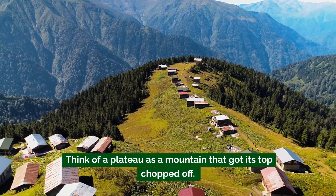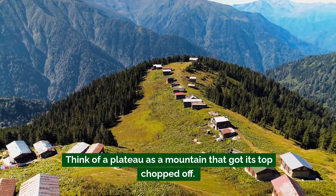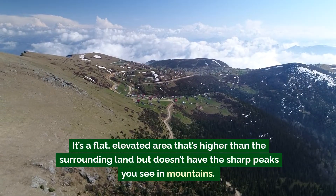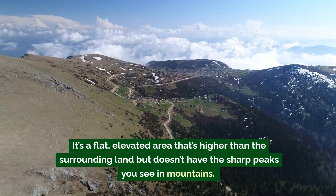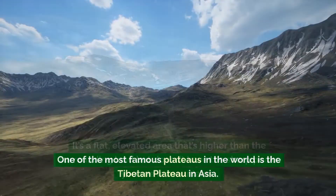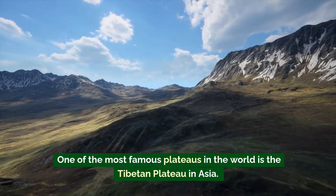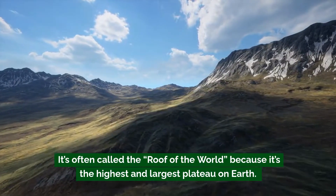Next we've got plateaus. Think of a plateau as a mountain that got its top chopped off — it's a flat elevated area that's higher than the surrounding land but doesn't have the sharp peaks you see in mountains. One of the most famous plateaus in the world is the Tibetan Plateau in Asia, often called the roof of the world because it's the highest and largest plateau on earth.